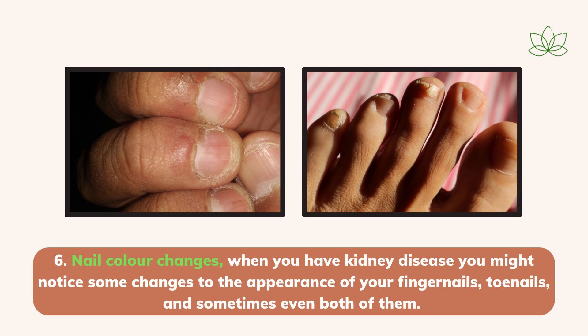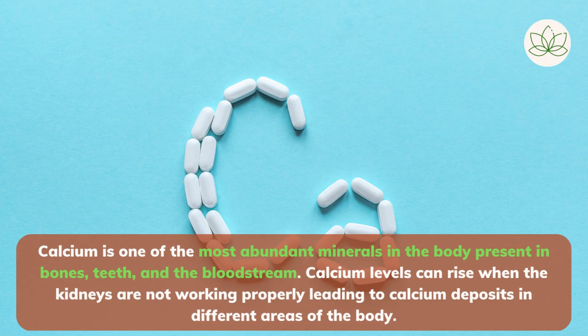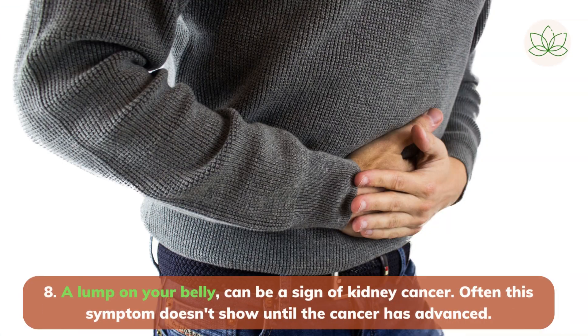Nails can say a lot about the state of your health; you will see them looking pale, and sometimes you see white bands across one or more of your nails. Number 7: calcium deposits under the skin can happen when the kidneys fail to maintain the balance of minerals such as sodium and phosphate, leading to higher levels of these minerals. Calcium is one of the most abundant minerals in the body, present in bones, teeth, and the bloodstream, and calcium levels can rise when the kidneys are not working properly, leading to calcium deposits in different areas of the body. Number 8: a lump on your belly can be a sign of kidney cancer, and often this symptom doesn't show until the cancer has advanced.